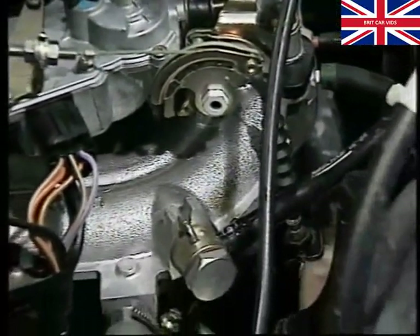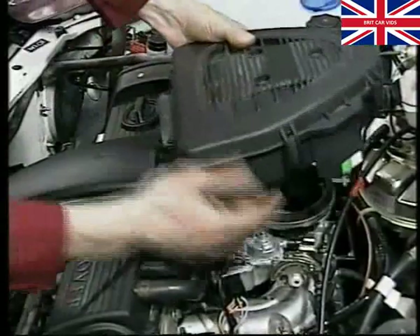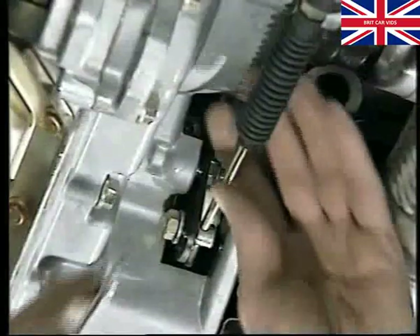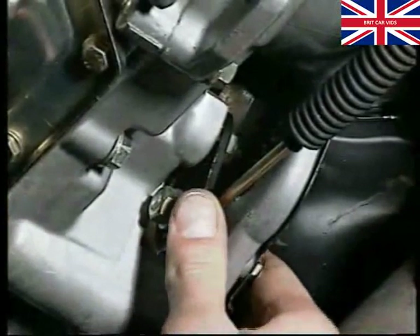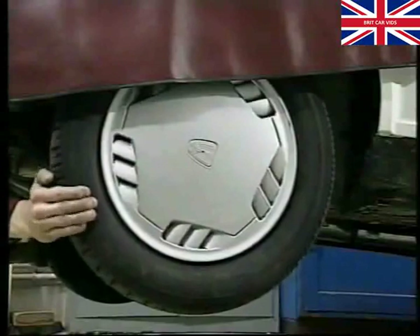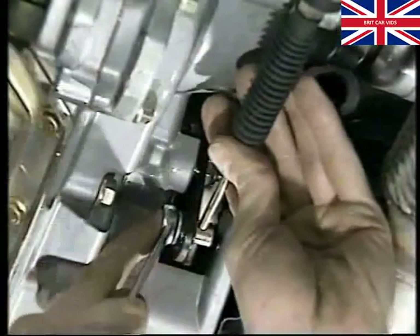Reconnect the injector wiring and refit the air cleaner. Now to the adjustment procedure for the selector cable. First select park, then carefully slacken the nut retaining the selector cable to the transmission gear lever. Make sure both the gear selector lever and the transmission gear lever are in the park position, checking that free movement of the front wheels is restricted by engagement of the parking pawl mechanism, then carefully re-torque. Finally, check the gear selector lever moves freely through all positions and that the engine will only start in park and neutral.